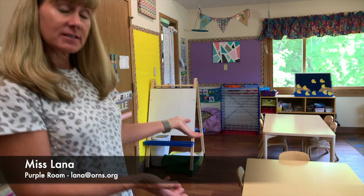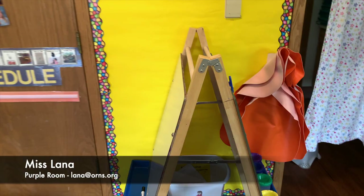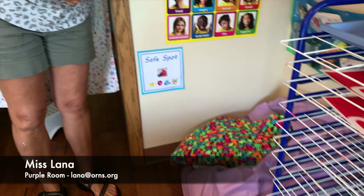Over here is where we have snack in the middle of our day and we do group projects. This is our easel. There's going to be magnet activities on one side and paint on the other.